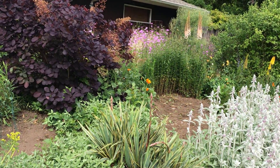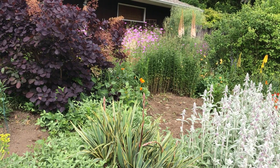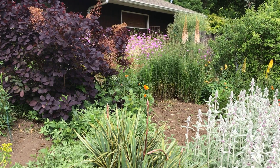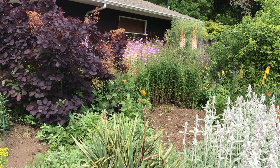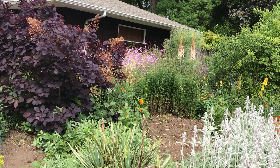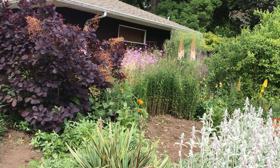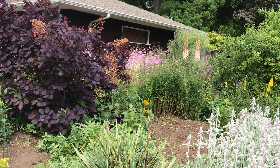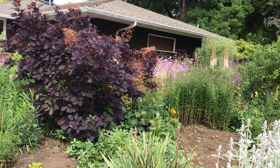This area is where we had a lilac that Sarah started from a twig from a lilac in the backyard, about 25 plus years ago. It grew into a nice tree, but it blew over in a windstorm about two or three weeks ago. So you can see we've cleared out some of the area around it and are deciding what to plant there.